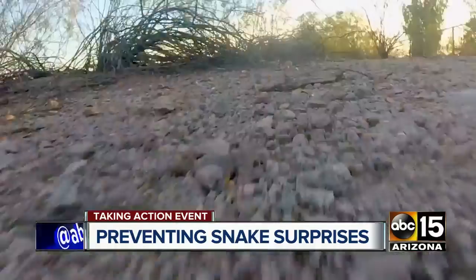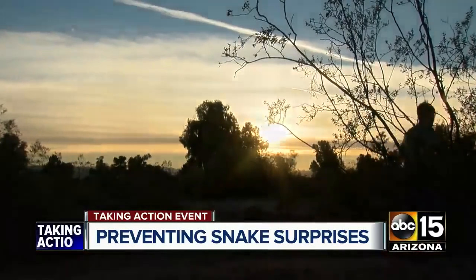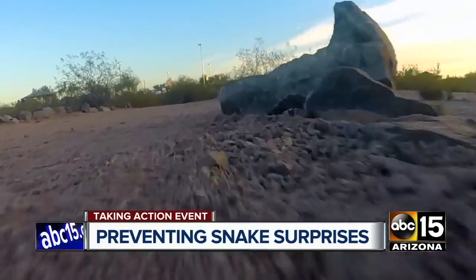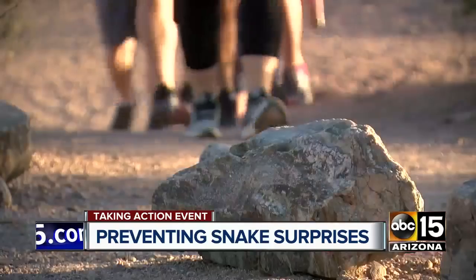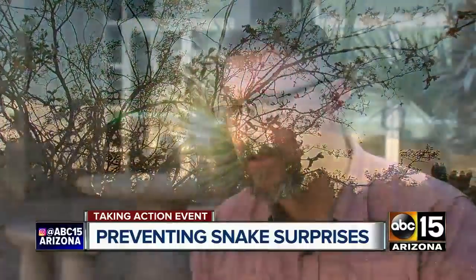These are all defensive animals — not something that has any interest in coming after you. But when they do, it's because you've hit their hiding spot. He says that's why staying on the path is so important. If you're climbing and sticking your hands into rocks as you're going up and not paying attention, that's a great time to put your hand on a rattlesnake — especially near sunup and sunset. Those are the times people see rattlesnakes the most.